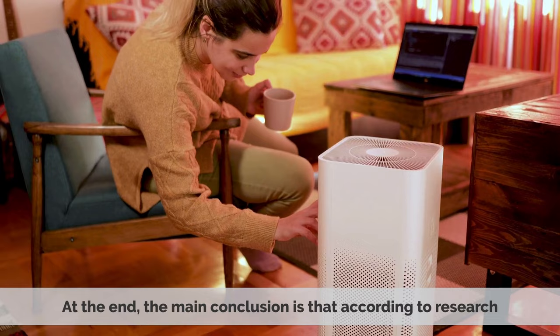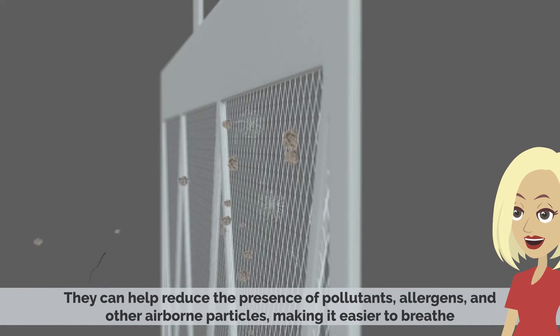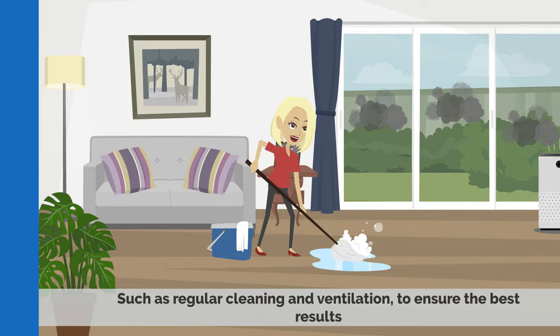In the end, the main conclusion is that according to research, air purifiers actually provide a simple and effective way to help improve air quality in the home. They can help reduce the presence of pollutants, allergens, and other airborne particles, making it easier to breathe. However, it's important to remember that they should be used in combination with other measures, such as regular cleaning and ventilation, to ensure the best results.